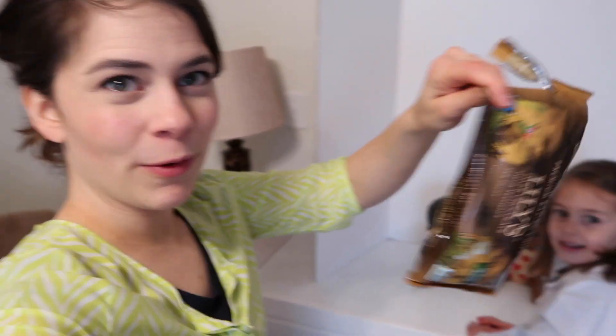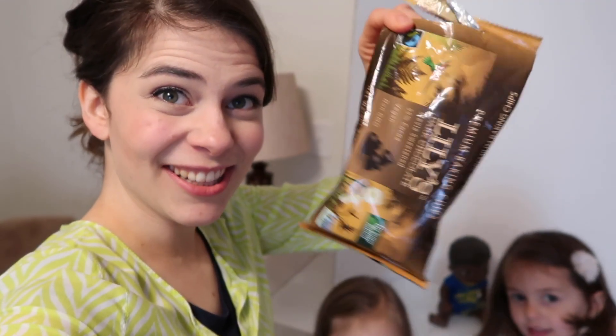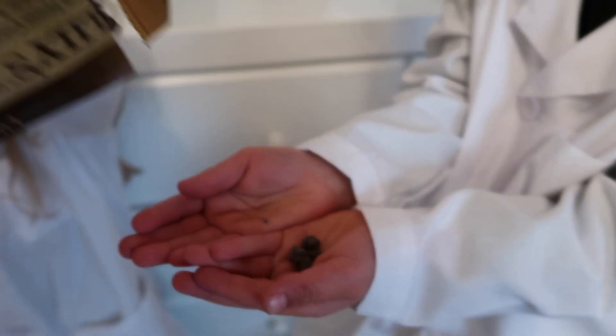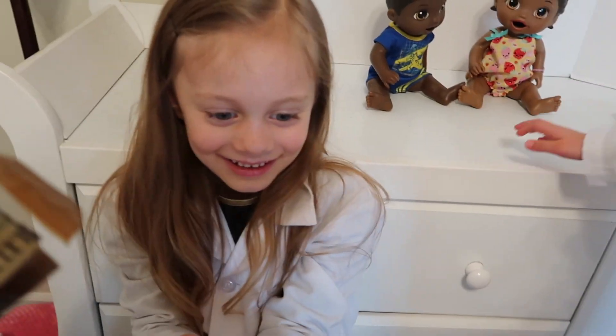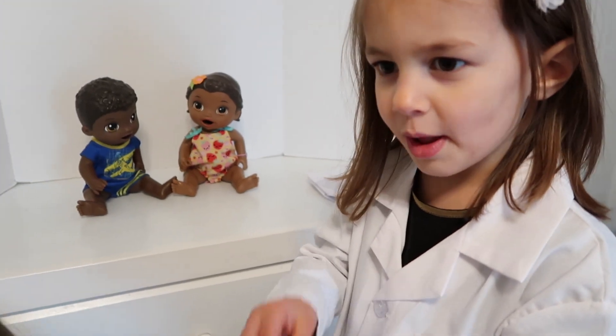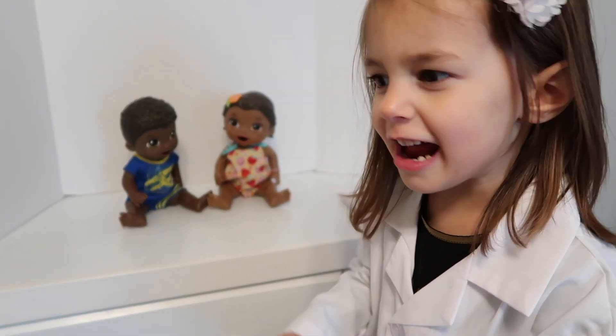We just got to a good part in the video — we're bringing out some baby lives now. But before we do, we need to have a little chocolate chip break. These are our favorite chocolate chips. Want some? Everyone loves chocolate around here. I want 100! I think we don't want tummy aches. Okay, you ready to get back to filming?